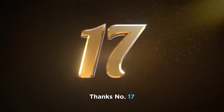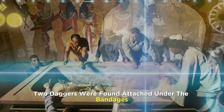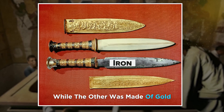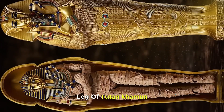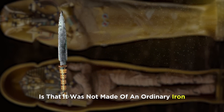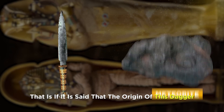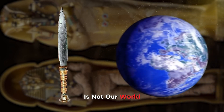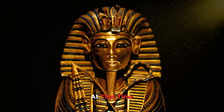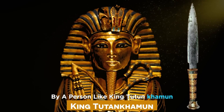Number 17. When Tutankhamun's mummy was scanned for the first time, two daggers were found attached under the bandages — one was made of iron, while the other was made of gold. The iron dagger was tied to the right leg of Tutankhamun. Its special feature is that it was not made of ordinary iron; it was made of iron extracted from a meteorite. Such a priceless and unique thing could only be held by a person like King Tutankhamun.